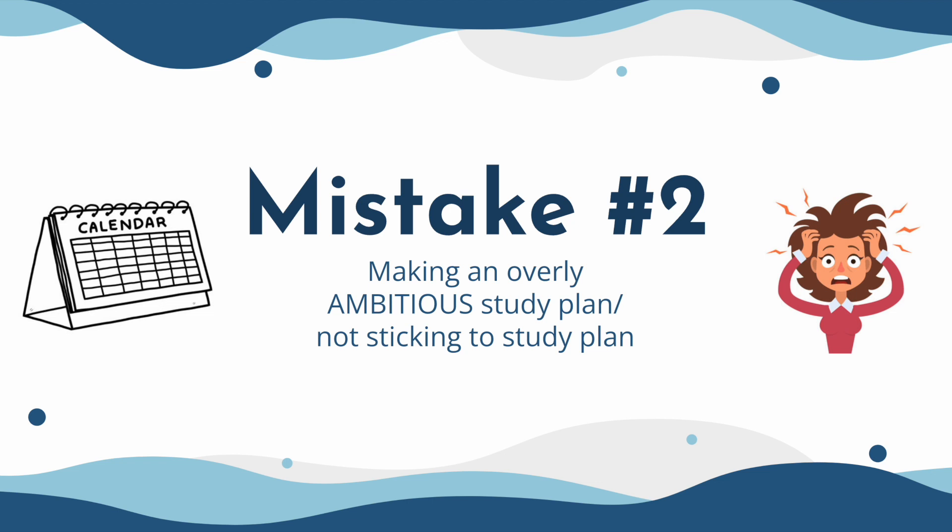The second mistake I see is when students make overly ambitious study plans or study plans they don't even intend on sticking with. Ambitious study plans might look great on paper, but if you can't execute them, they ultimately become useless. You want to make sure you're accurately gauging how much work you can get done every day. Some people that might be 20 practice questions, some people that might be 60, but just make sure you're honestly judging yourself and don't be too ambitious when creating your study plan.